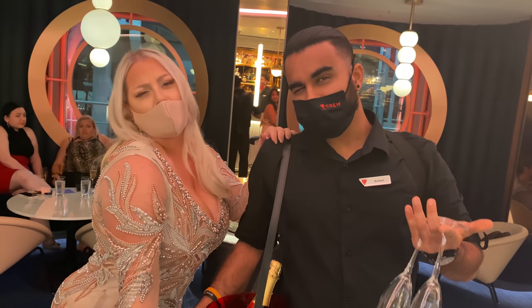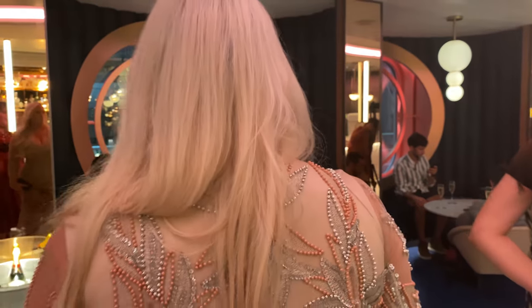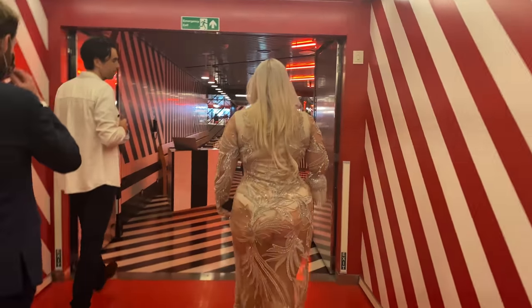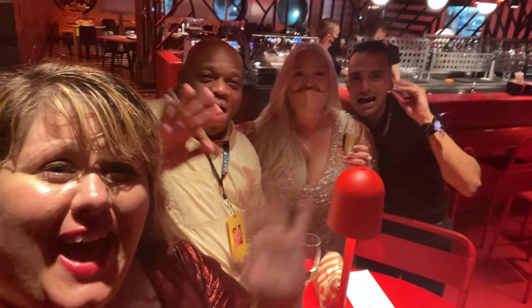We met Abby the hostess — she welcomed us on board the Scarlet Lady and encouraged us to book tickets. The champagne arrived and we shook the app. Abby then took us over to Razzle Dazzle. Thank you so much, Abby — everybody say bye, Abby! Love you.